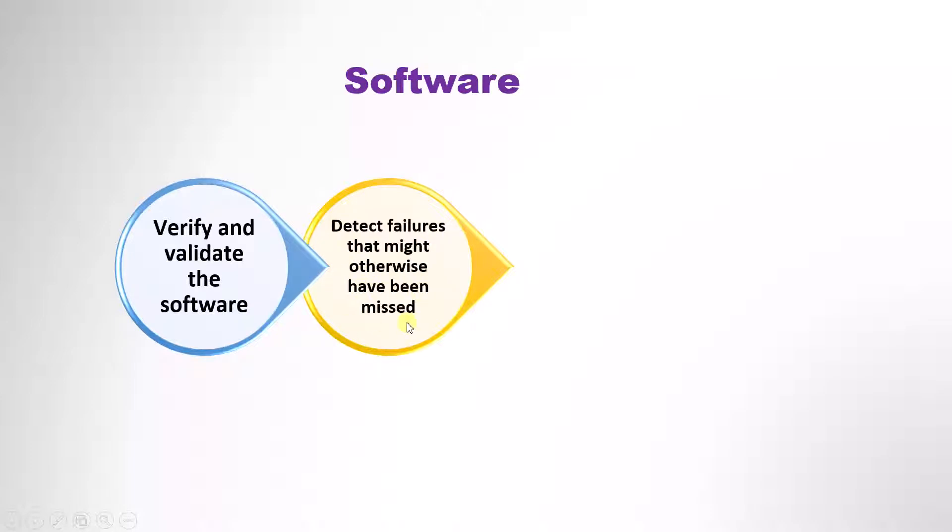If we don't do the testing at this level, then there is a fair chance that we will miss some errors and they will finally be discovered when the software is in operational use.